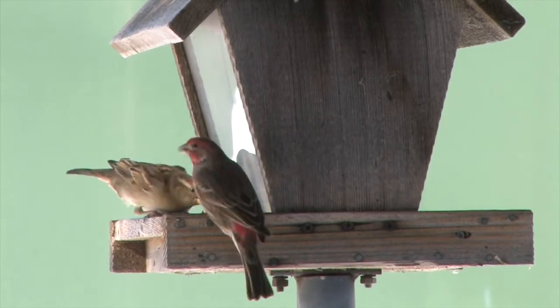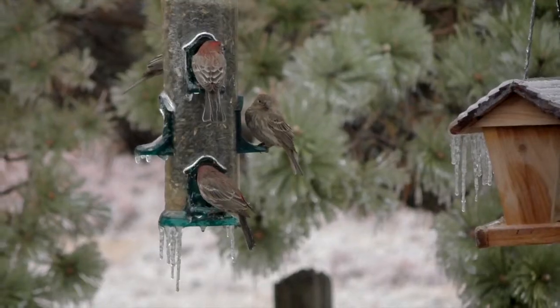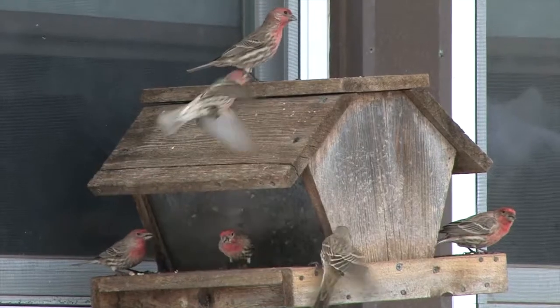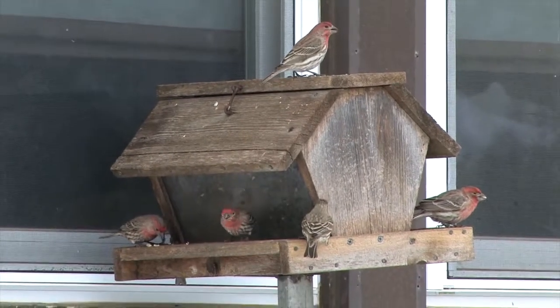These hawks, found throughout the U.S., love to hunt near bird feeders where prey congregates. Here, a fast attack from a short-range hideout often yields a meal.